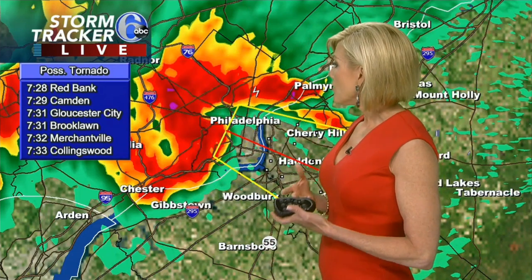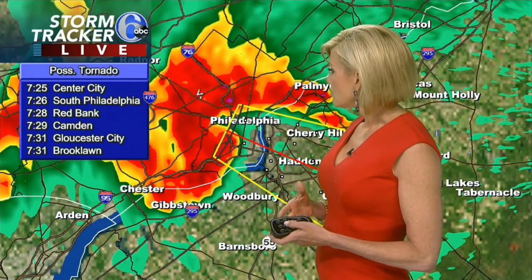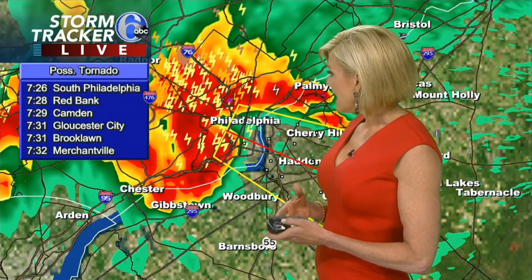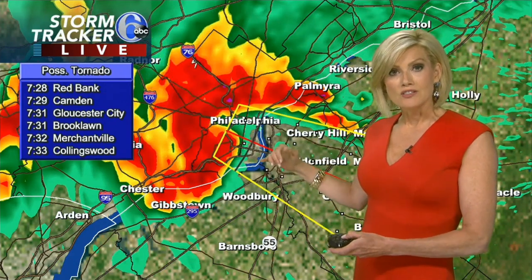We have Red Bank, Camden, Gloucester City, Brooklawn, Merchantville, Collingswood, Gloucester City, Camden as well. We'll continue to update this as it moves farther to the southeast. It looks like it's heading towards the Delaware River right now, moving pretty quickly.